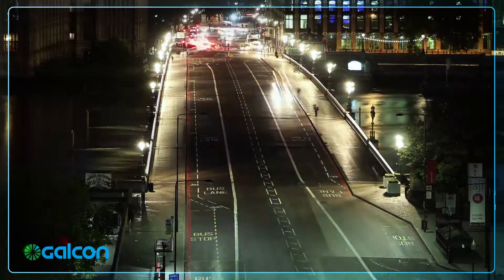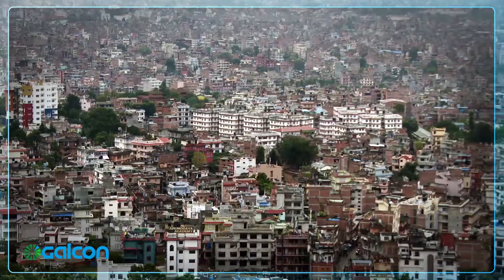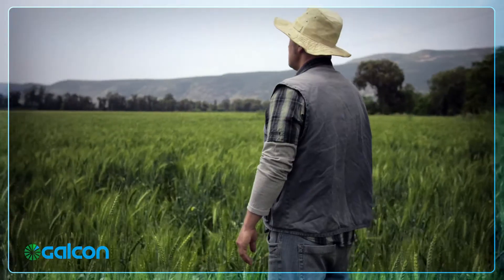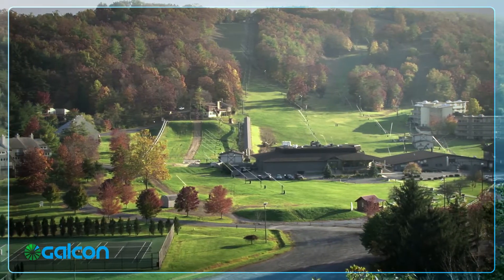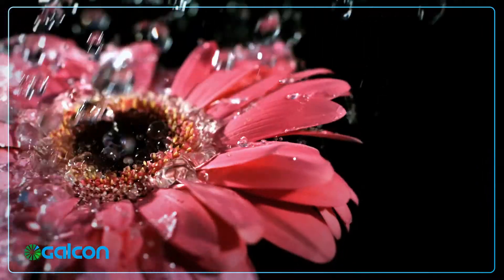Our world is evolving. The global economy is rapidly expanding and the world's population is growing exponentially. With these changes we need to introduce new ways to improve crop yield and landscape health by increasing water efficiency and lowering the cost with precision irrigation.